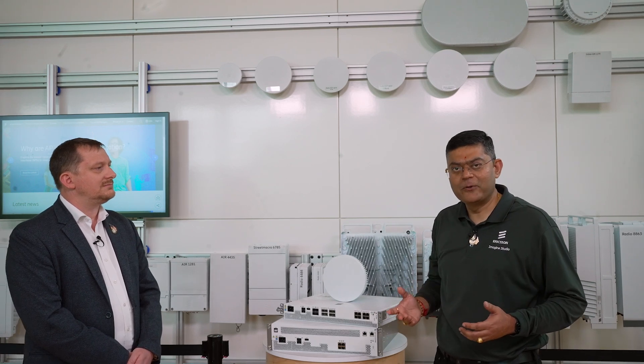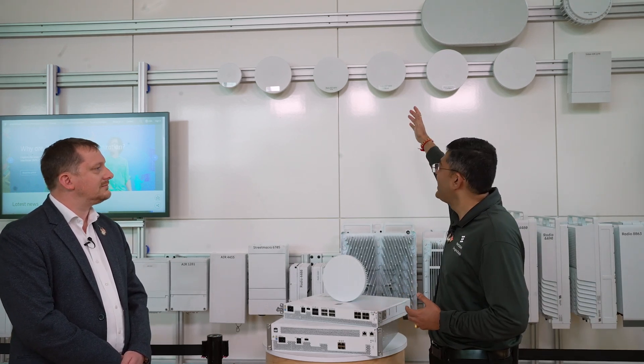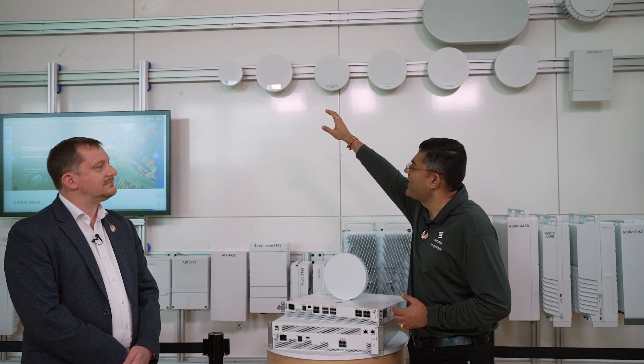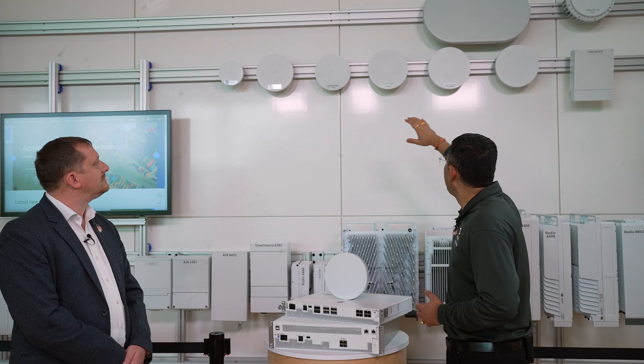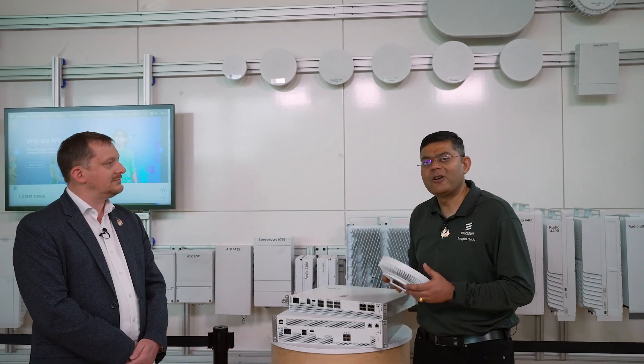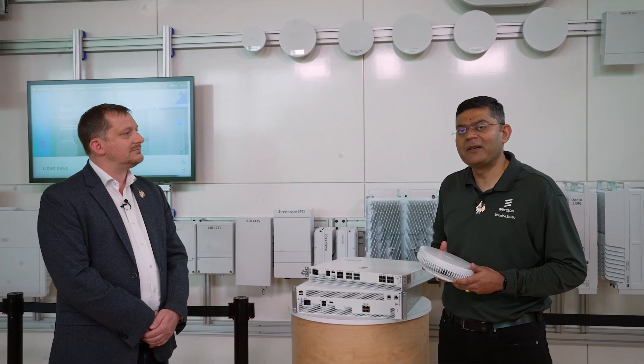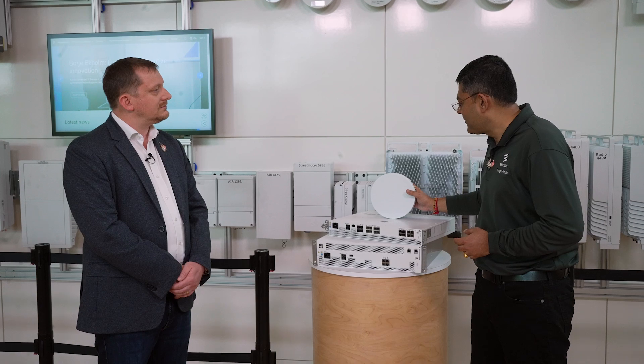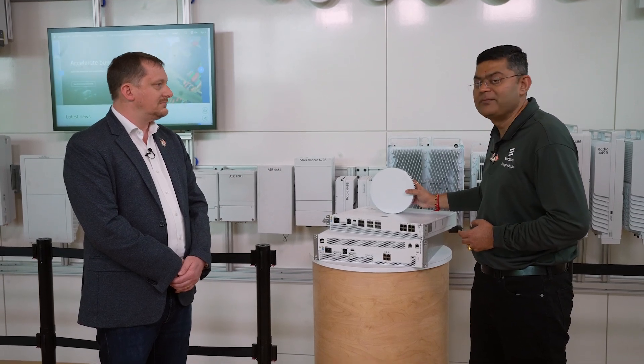In the case of TDD, you can have, for example, Band 41, CBRS, or C-band. Ultimately, all these Radio Dots are optimized for coverage and capacity deployment. As you can see, you can have from 800 megabits per second all the way to 3 gigabits per second, and typically each Radio Dot can cover 500 to 1,200 square meters of area. That is what the Ericsson Radio Dot System offers.